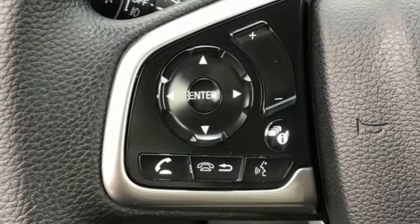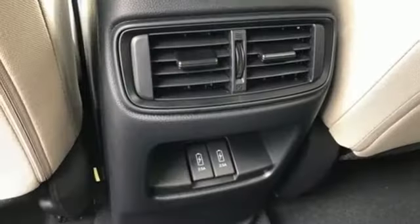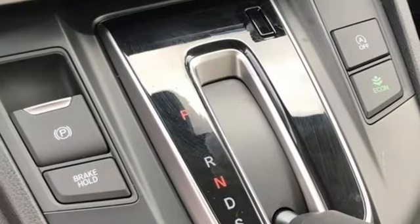Remote engine start. External memory control. Power sliding and tilting sunroof, doors, and push button start proximity key. And continuously variable automatic transmission.